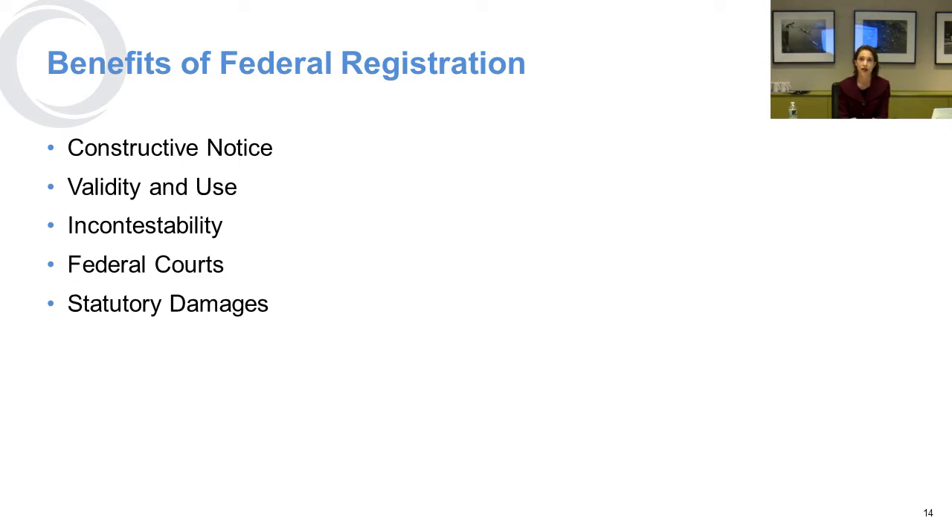First and foremost, everybody in the United States is considered to be on constructive notice of the mark. That means even if they didn't search for your mark, if you've got a federal registration, they should have known that your name or brand existed, and these other people cannot use that same mark for the same good or service. Also, the validity and use of your mark is really valuable in terms of pursuing your rights, and your mark is not contestable after you've had it for five years.